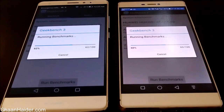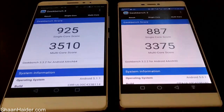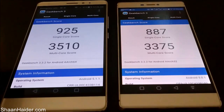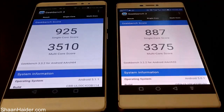Nearly 60% of the Geekbench 3 test is finished on both devices and once it is totally finished we will have a look at the scores. Here are the results — for single core performance the Huawei Mate S scored 925 and for multi-core it's 3,510.